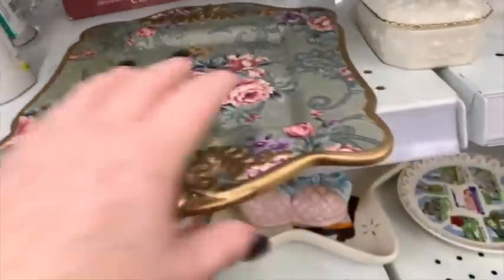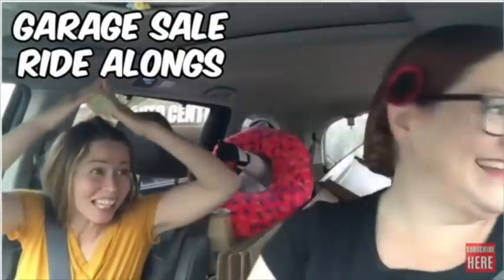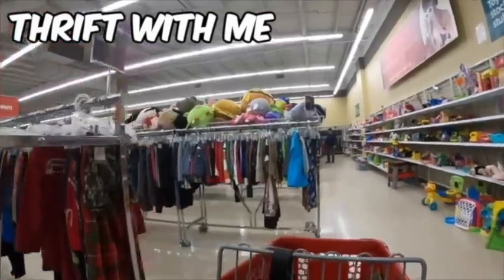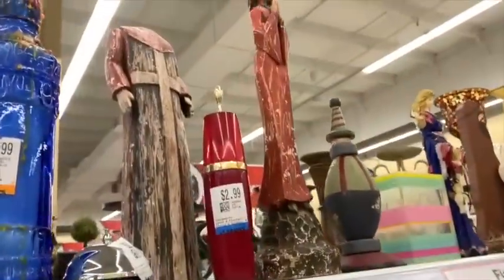They're purring. Pancake has come to join us. Say hi, Pancake. Hey everybody, it's Margaret. Welcome to my channel, Texas Gal Treasures.